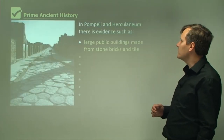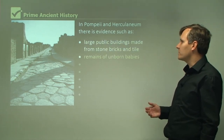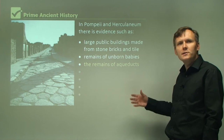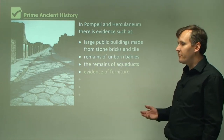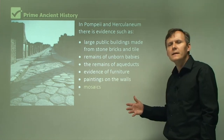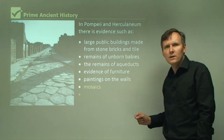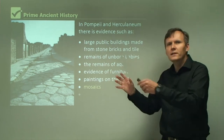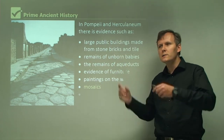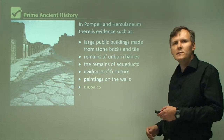In Pompeii and Herculaneum there is evidence such as large public buildings made from stone, bricks, and tile; remains of unborn babies; the remains of aqueducts which were used to bring water into the city; evidence of furniture; paintings on the walls; and mosaics. A mosaic is like a painting — it's a picture on the wall or on the ground, but instead of being painted with a brush, it's made from little coloured stones placed in the wall or on the floor to create an image.